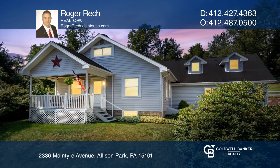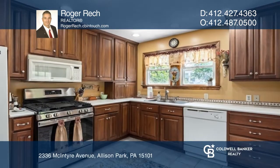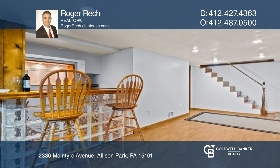This home offers a stone fireplace in the living room that flows to the kitchen with ample cabinets, a breakfast nook, and an adjacent dining room. There are three spacious bedrooms and a finished lower level, great for additional living space.